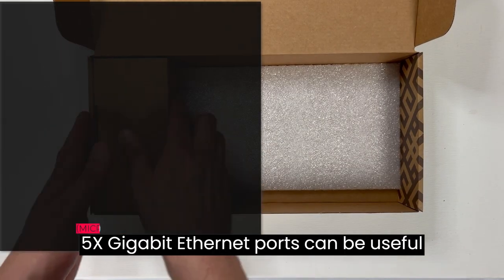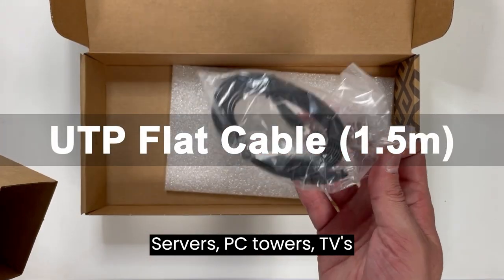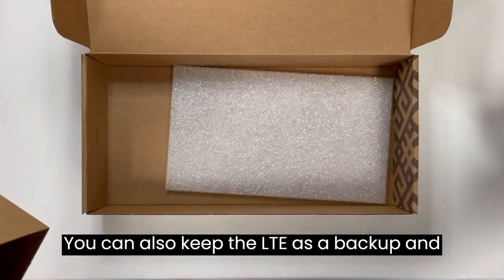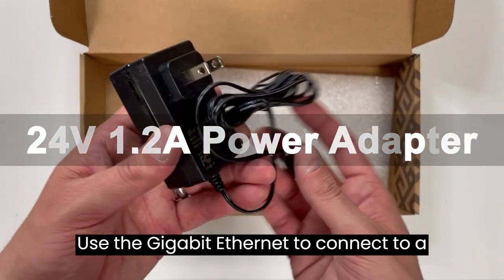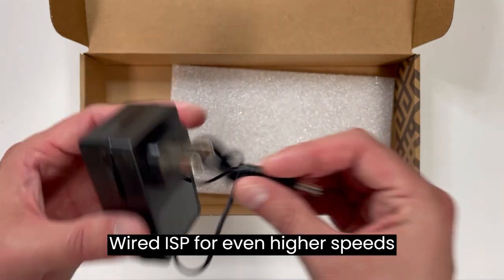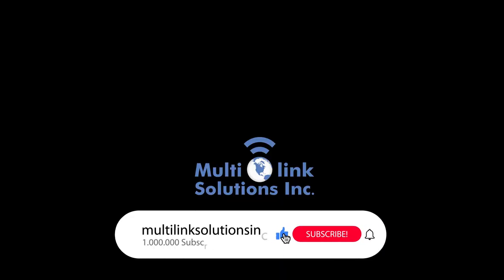5x gigabit Ethernet ports can be useful to connect all your home devices — media servers, PC towers, TVs. You can also keep the LTE as a backup and use the gigabit Ethernet to connect to a wired ISP for even higher speeds.